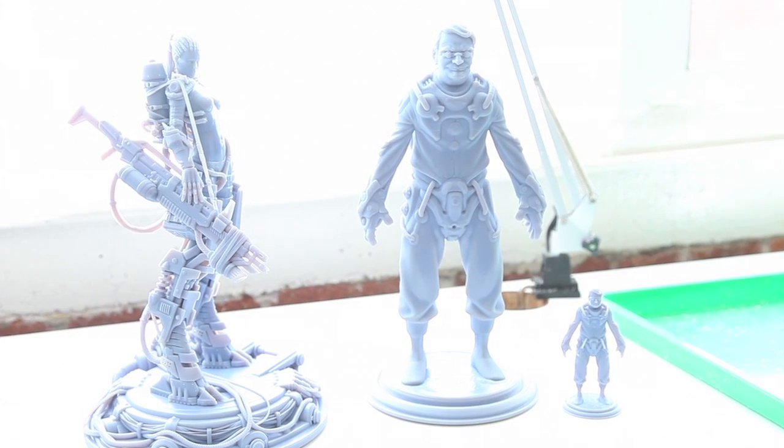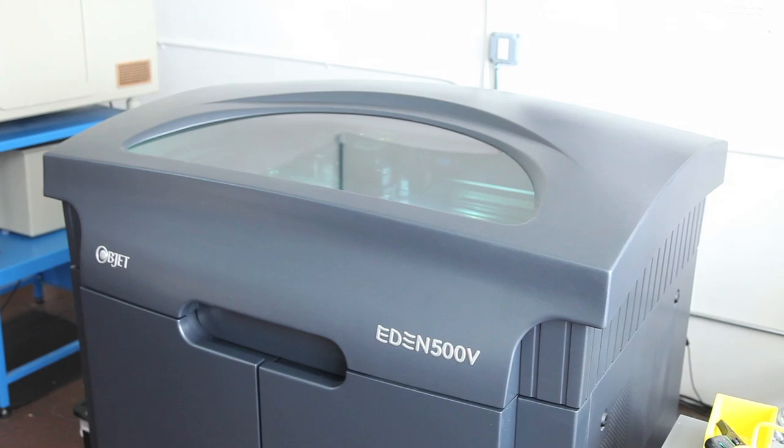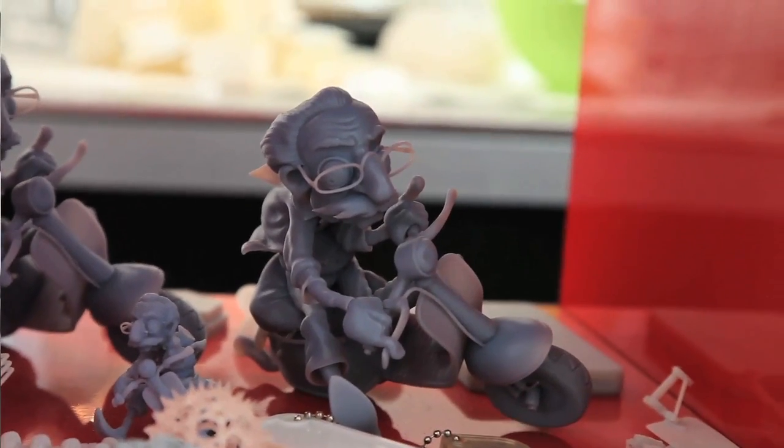Modeler has two different 3D printers. One is our large format printer, the Objet Eden 500V. It is a polyjet printer, which basically means it's an industrial strength inkjet printer that uses resin instead of ink to print. The build platform is about 20 by 15 by about eight inches deep, so we can make parts that are quite large, either single part or many parts at once. The resolution is about 600 dots per inch in the X and Y axes and about 1600 dots in the Z axis, which is about a fifth of a human hair per layer.